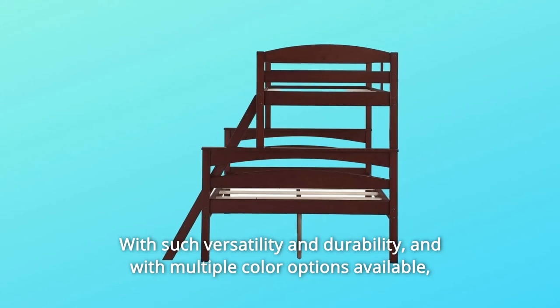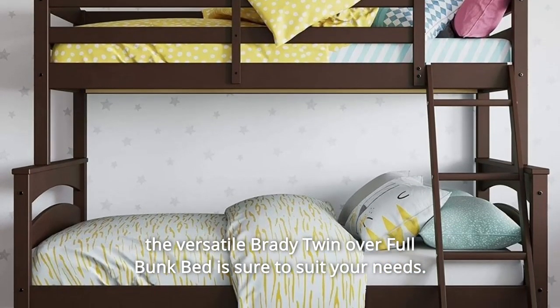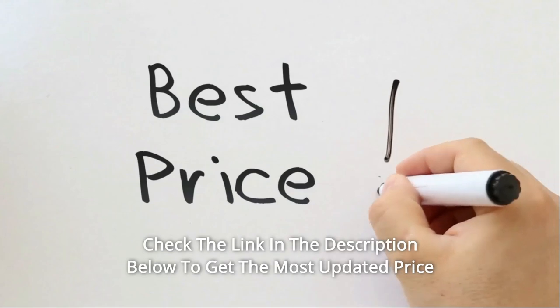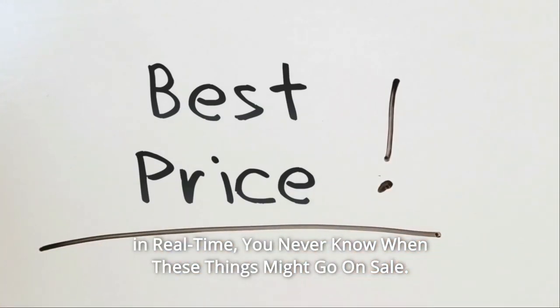With such versatility and durability, and with multiple color options available, the versatile Brady Twin Over Full Bunk Bed is sure to suit your needs. Check the link in the description below to get the most updated price in real time. You never know when these things might go on sale.